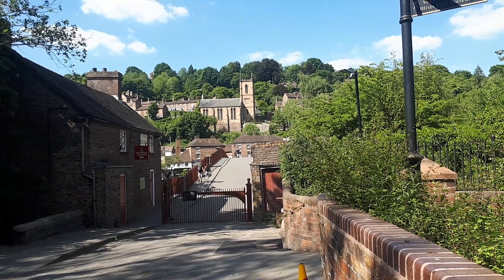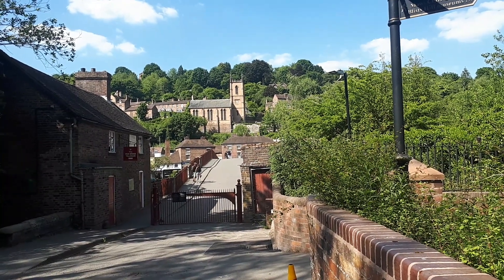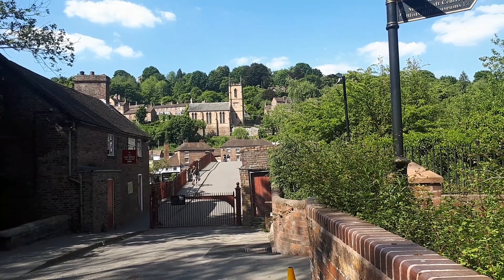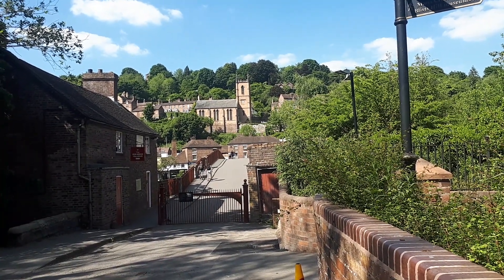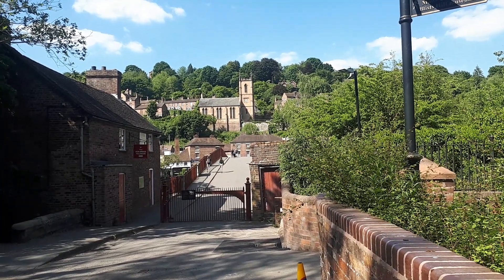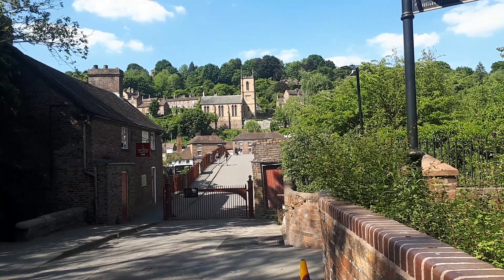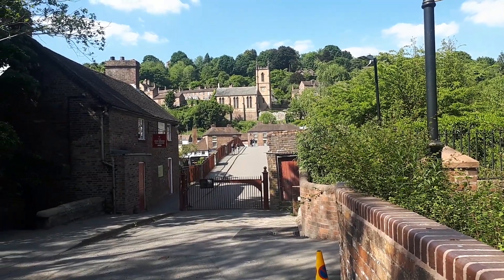Greetings and welcome to another video. It's Saturday the 30th of May 2020 and welcome back to Ironbridge. As you can see right in front of us is the Ironbridge itself and the Ironbridge Toll House. But today we're not focused on the Ironbridge itself. Today we're going to be exploring a public footpath in Ironbridge.